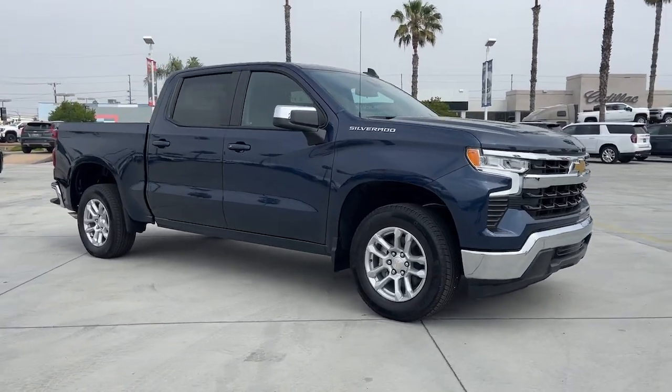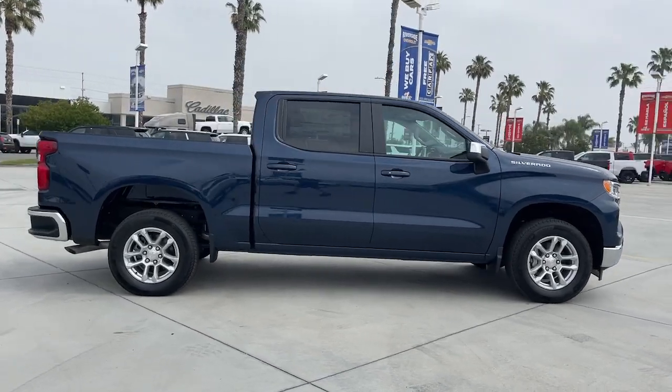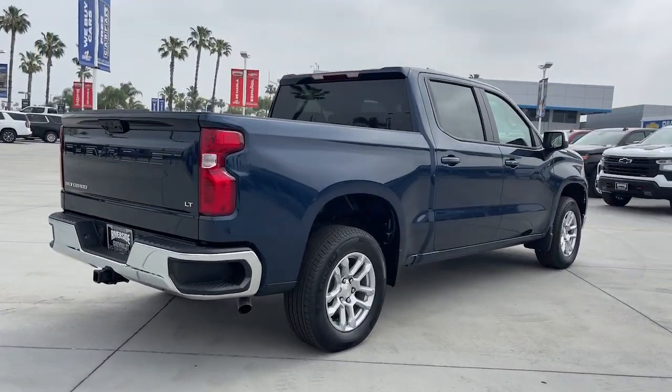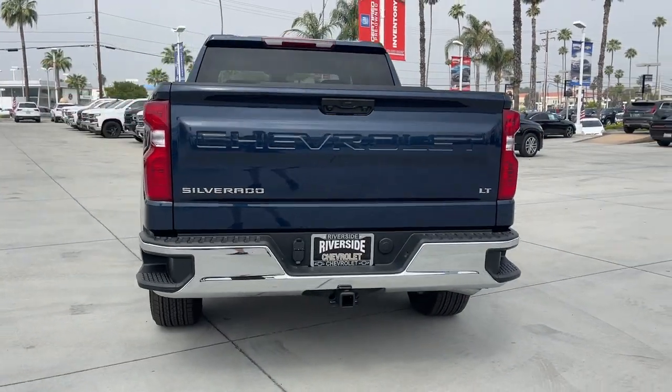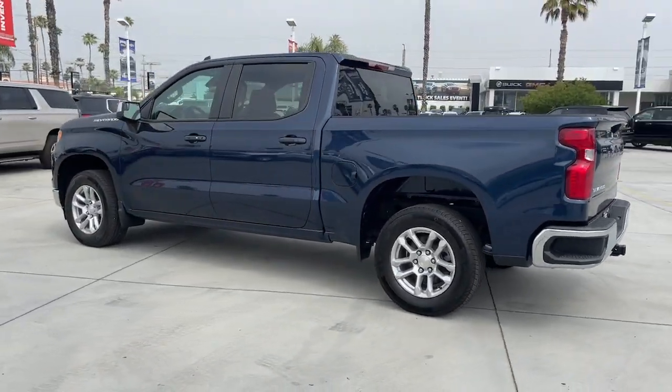Here is a wonderful 2023 Chevrolet Silverado 1500. The smooth-riding Silverado 1500 delivers rugged strength, a quiet and spacious cabin, agile handling, and technology that keeps you connected. These are just some of the great options this vehicle comes with.